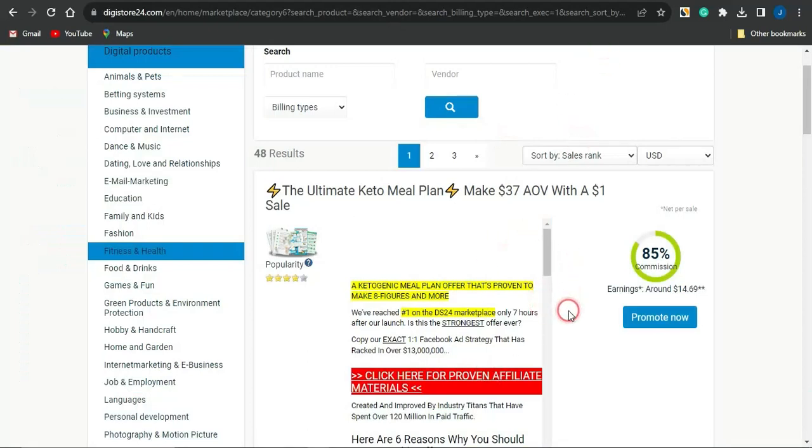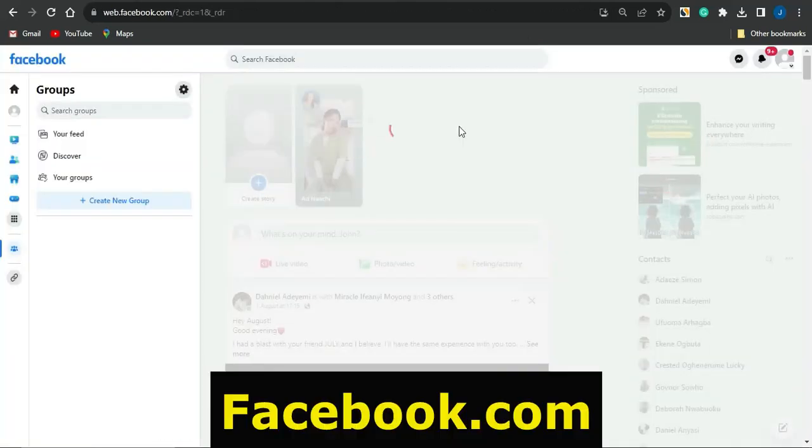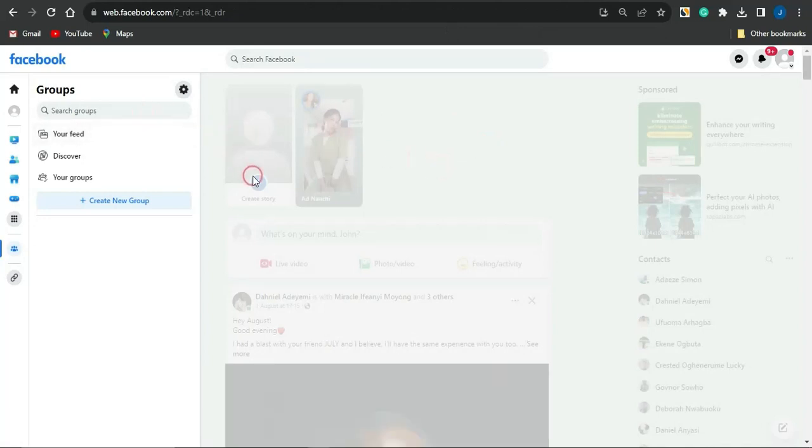Now, how do you actually get traffic to this offer and make money promoting it? You want to use social media platforms like Facebook, which is a great platform for driving traffic to your affiliate products. In this video I'm going to show you how to drive traffic on Facebook without spamming groups with your link.